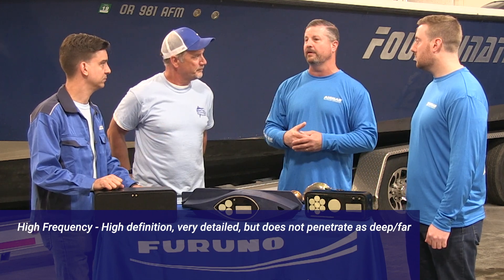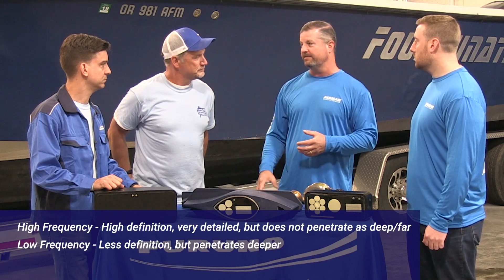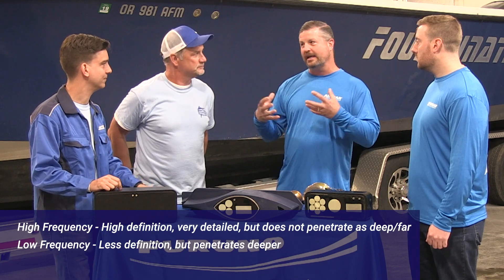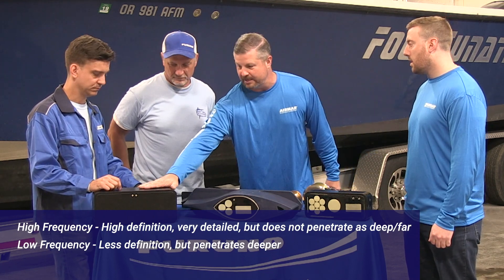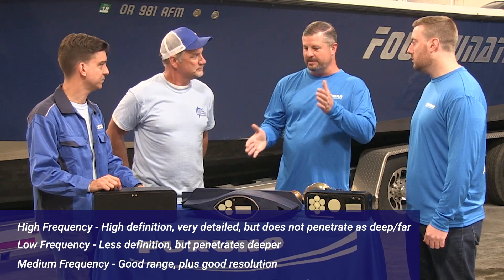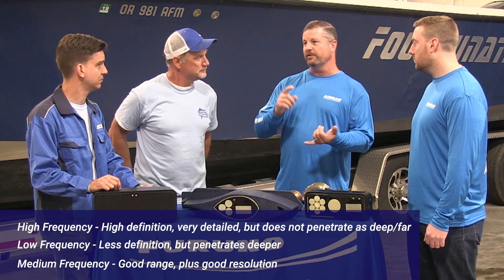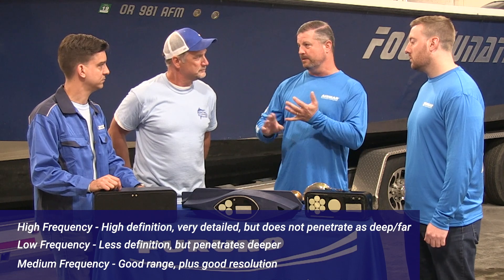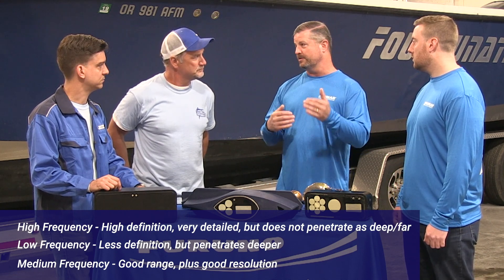Low frequency would typically be used for your depth — it's going to range very far, like a subwoofer. You hear that car driving by with that thump thump thump, but you're not getting detail out of it. One of the things we've done in this product is added a medium band chirp. Chirp gives us the ability to put a frequency right in the middle — it gives you similar performance to a low frequency when it comes to depth range, but similar performance to a high frequency when it comes to resolution.